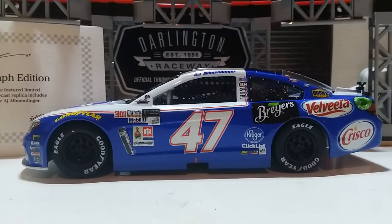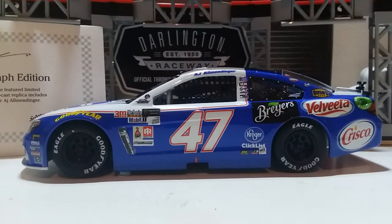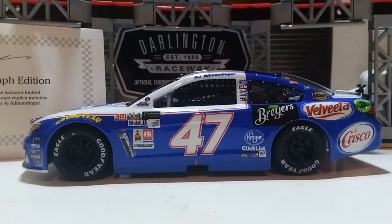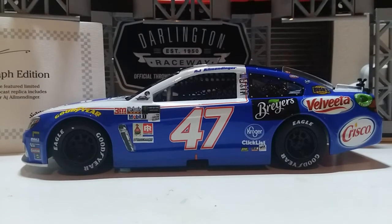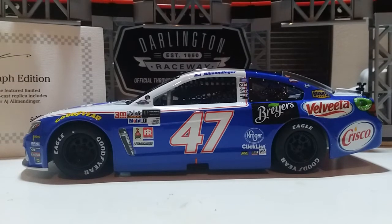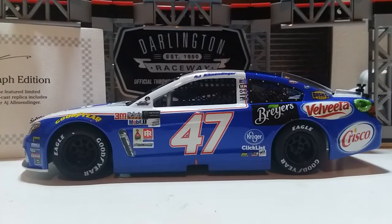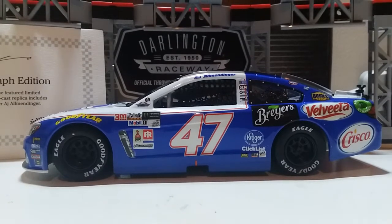Throwback weekend has always been one of the most enjoyable weekends of all time. The nostalgia of seeing these schemes hit the track again — like Chase Elliott doing his throwback to his dad's Coors Light car from 2015, to Kyle Busch's various M&M's throwback schemes, and just recently he did a throwback to Elliott Sadler when he was racing the 38 machine.